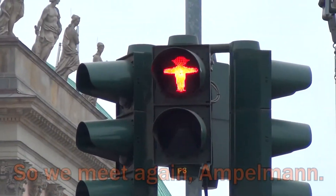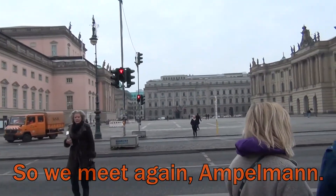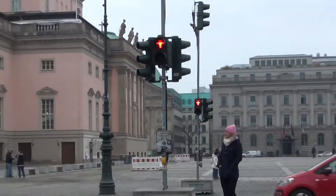I'm breaking the local rules — I'm jaywalking. That's a 60 euro fine. There we go, I'm not that kind of person. Thank you for that. We have another one — 60 euros.